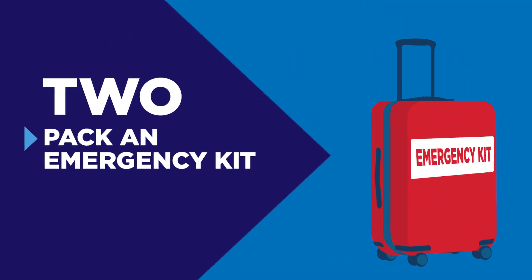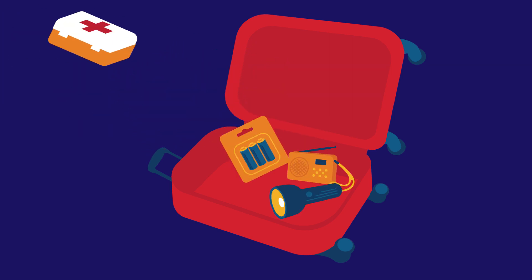2. Pack an emergency kit with a battery-operated radio, a torch, spare batteries, and a first aid kit.